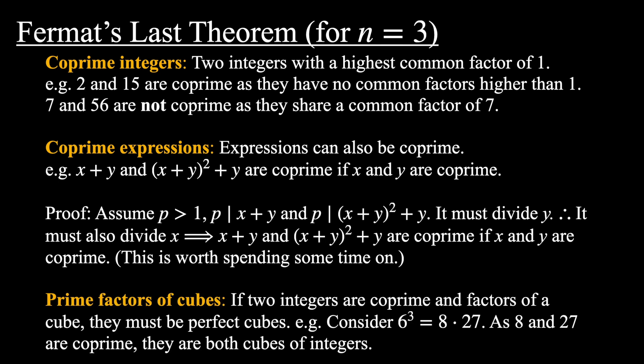Next, prime factors of cubes. If two integers are coprime and are factors of a cube, they must themselves be perfect cubes. Consider 6³ = 8 × 27. As 8 and 27 are coprime, they are both cubes of integers. I'm not going to prove that statement — I'll leave that up to you to think about.